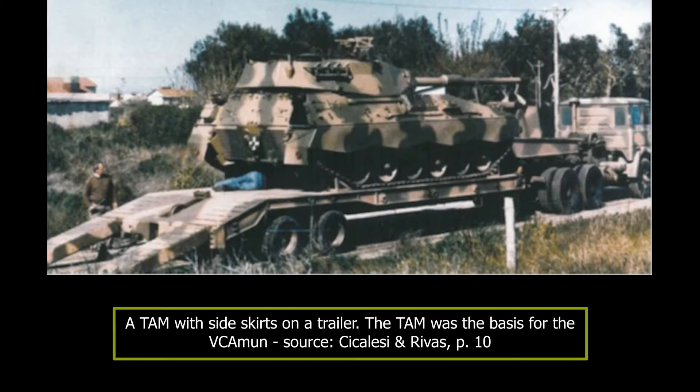One of the biggest problems with self-propelled guns is that they can only carry a limited amount of their precious and delicate ammunition, so other vehicles have to be tasked with supplying it to the SPGs. Argentina did exactly that at the beginning of the current millennium when they converted the TAM chassis into the Vehículo de Combate Amunicionador, or Vici Amun, to supply the Vehículo de Combate d'Artilleria.